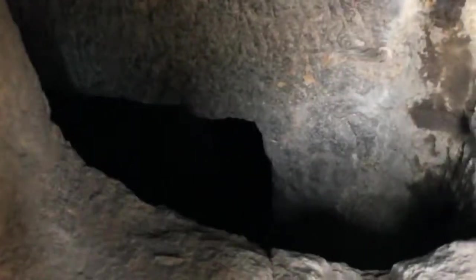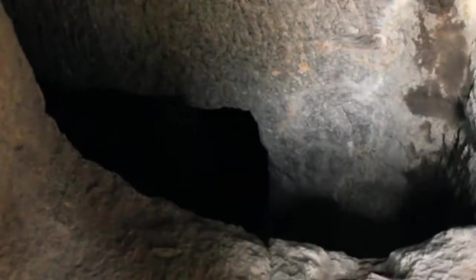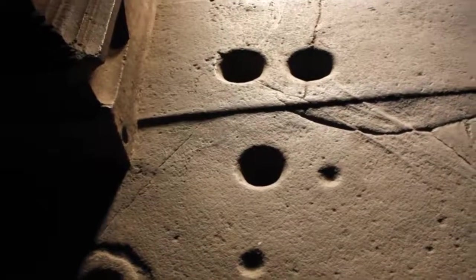With all this evidence, I think there is no doubt that there is an underground city hidden under Ellora Caves. What do you think?